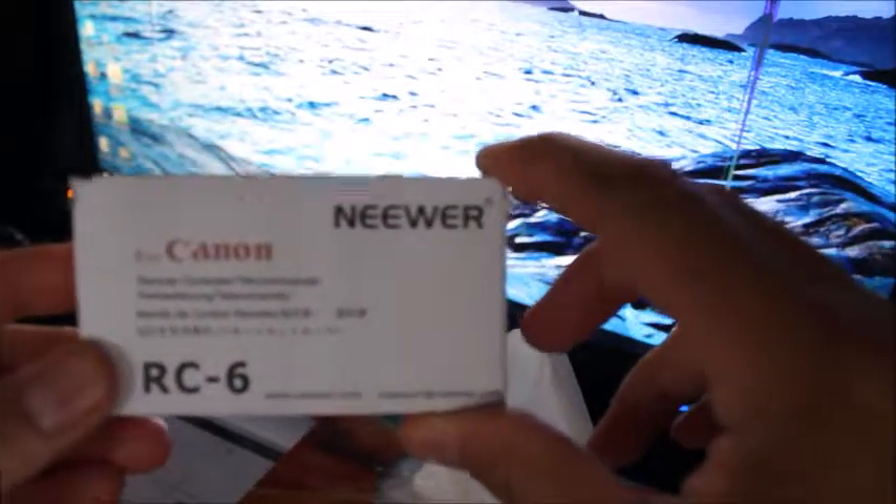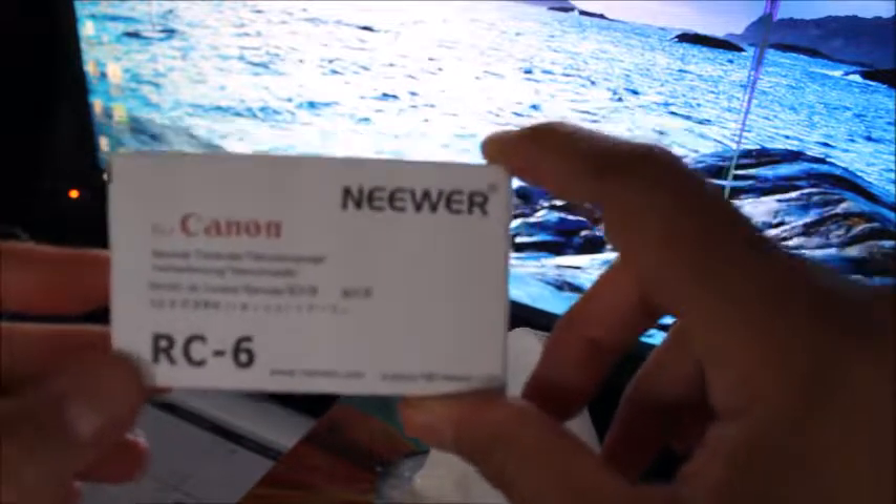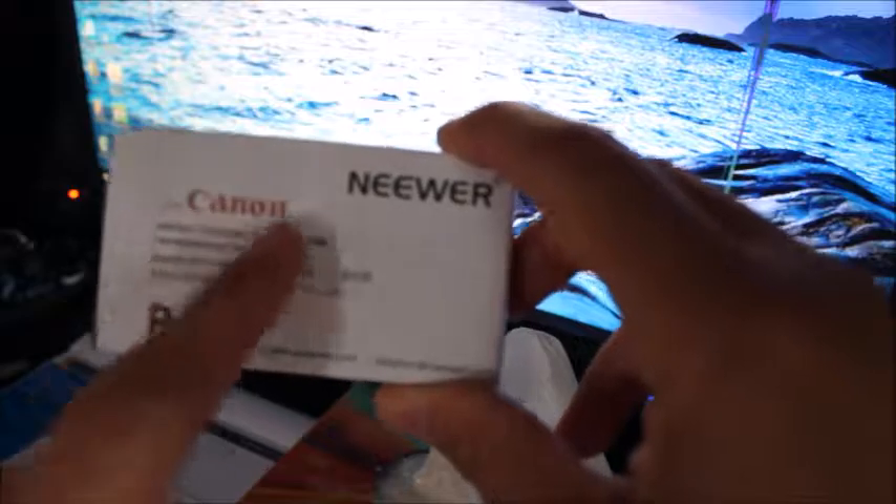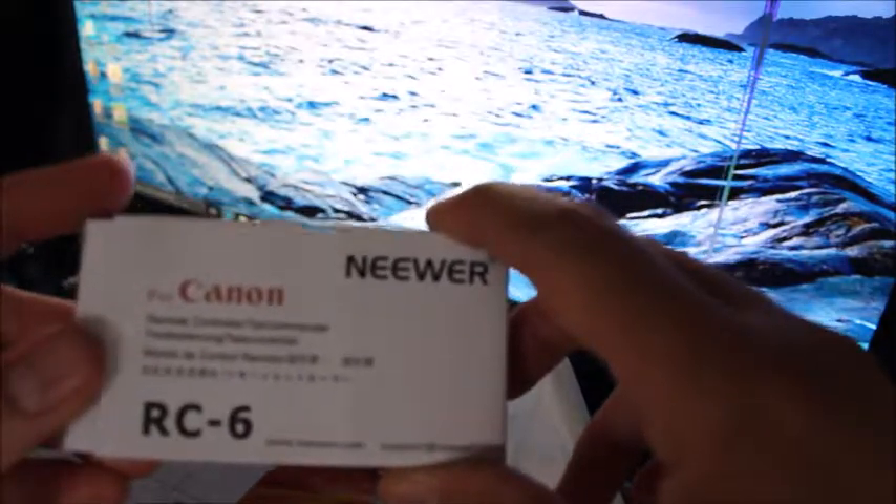So I got this for the music. The next thing I got was this newer remote for Canon cameras — it says 'for' on it, so it's not the real brand name ones.